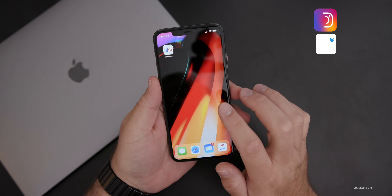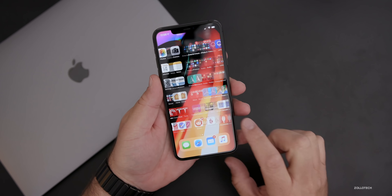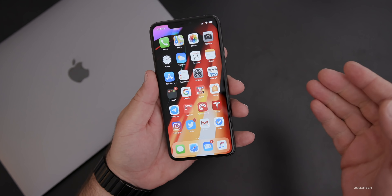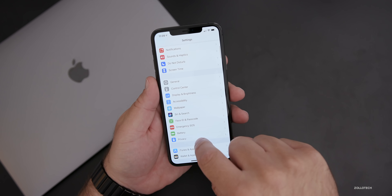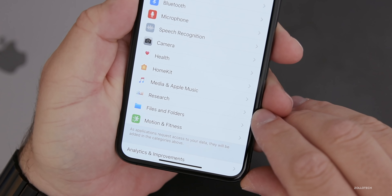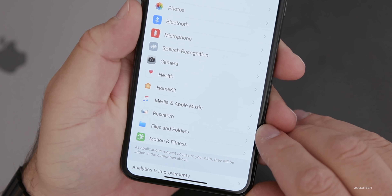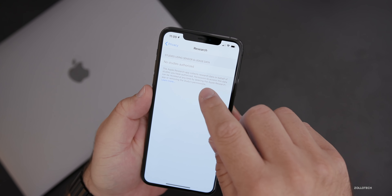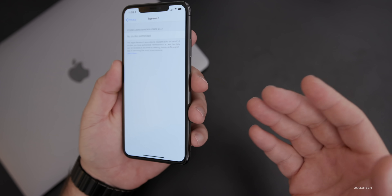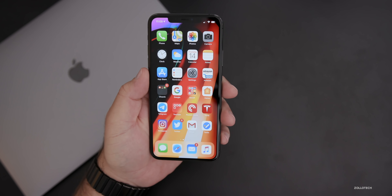We knew something was coming as far as a research app is concerned. A couple of updates ago, if you go under Settings and then Privacy, Apple added a new Research setting. We've known about this for a little bit. Under it, it just says 'studies using sensor and usage data,' and that's all we had — no other information.